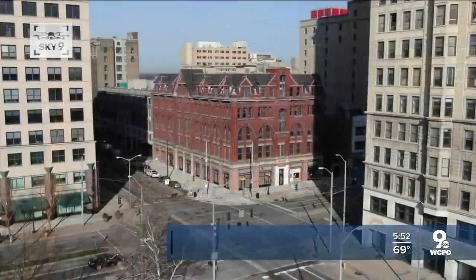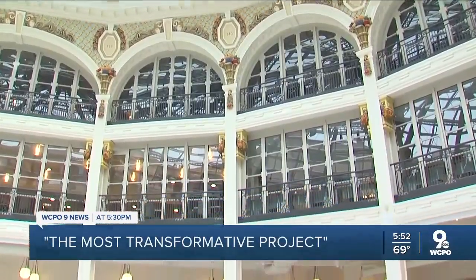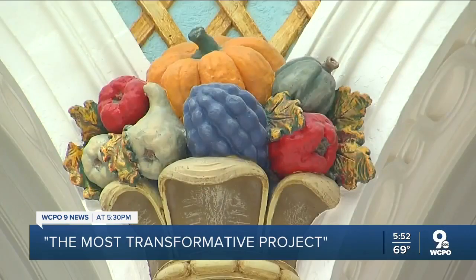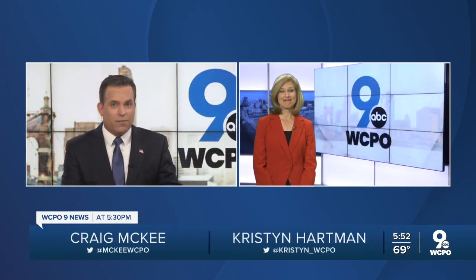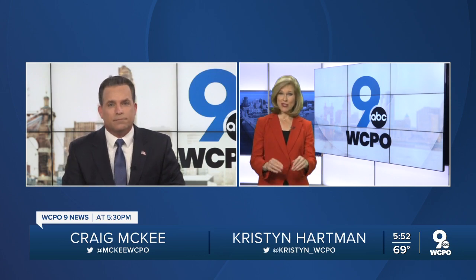One development expert calls it the most transformative project in America. Where is it? This is the Dayton, Ohio Arcade. Once on sale on eBay even, it's getting new life thanks to a number of Cincinnati companies now. Evan Millward has covered this effort, believe it or not, to save the arcade for 14 years. She shows us the transformation and a unique discovery.